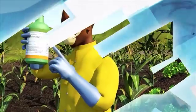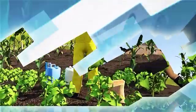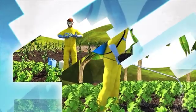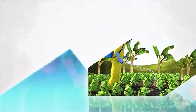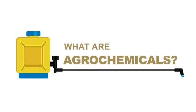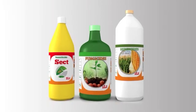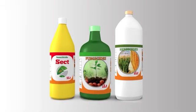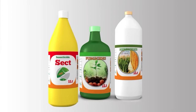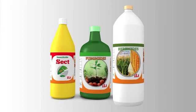Agrochemicals: promoting responsible use and safe handling of agrochemicals. What are agrochemicals? Agrochemicals are chemical products used by farmers in agricultural production — that is to say, insecticides which kill insects, fungicides which control fungal infections, and herbicides which kill weeds.